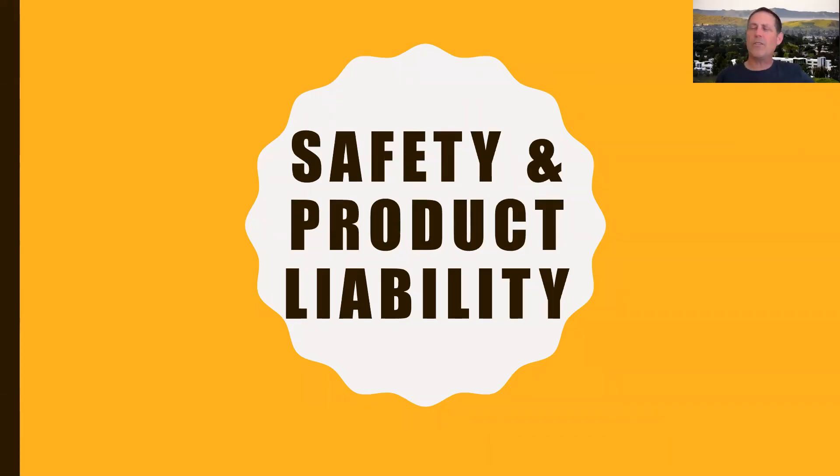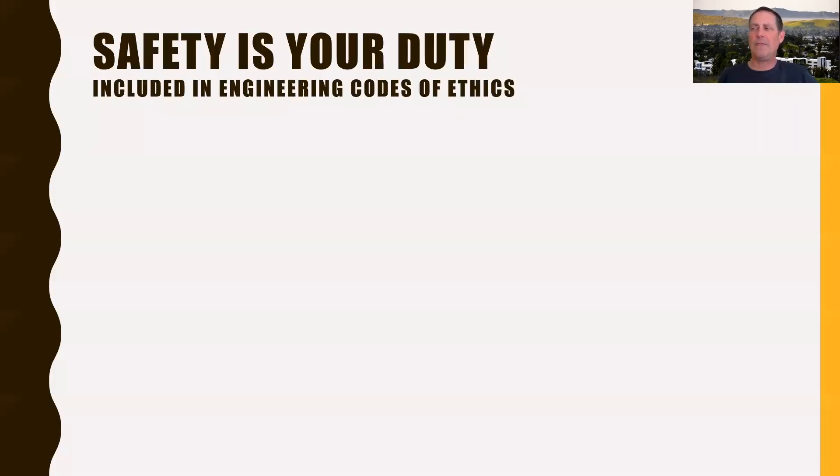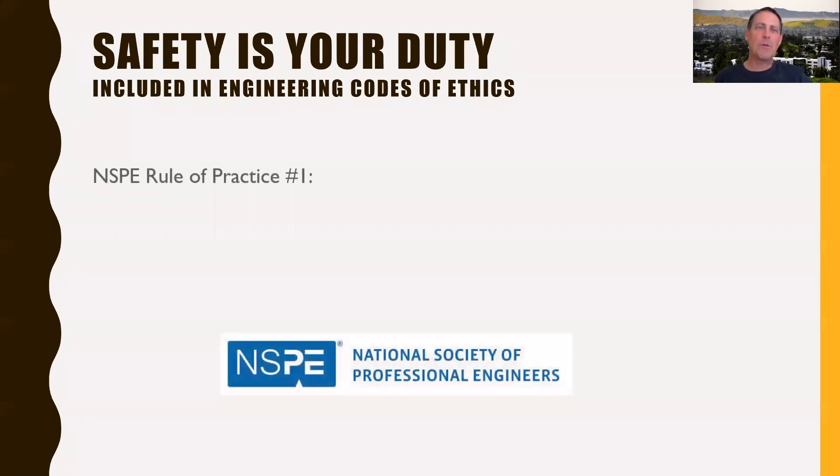Hi everyone, it's Peter Schuster. We're going to be talking about safety and product liability today. Why are we doing this? Because it's your duty. As an engineer, this is the number one priority for you in your design activities.